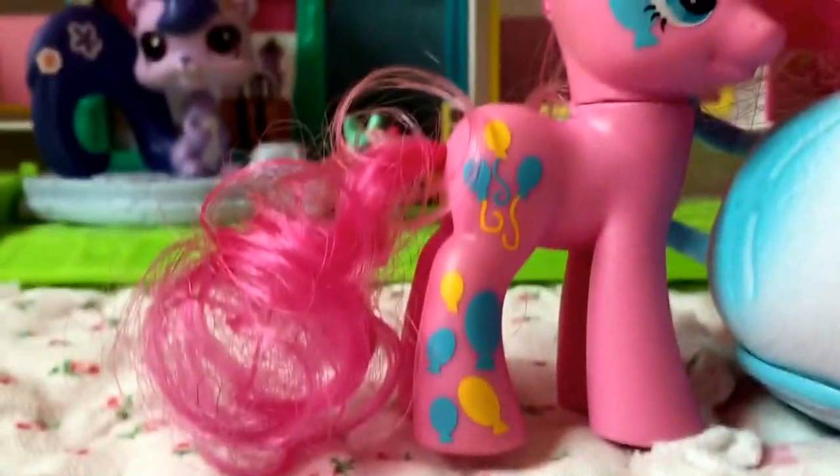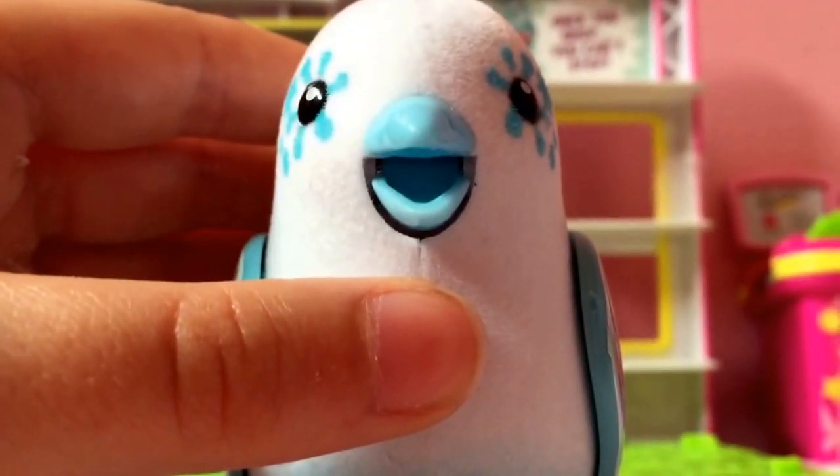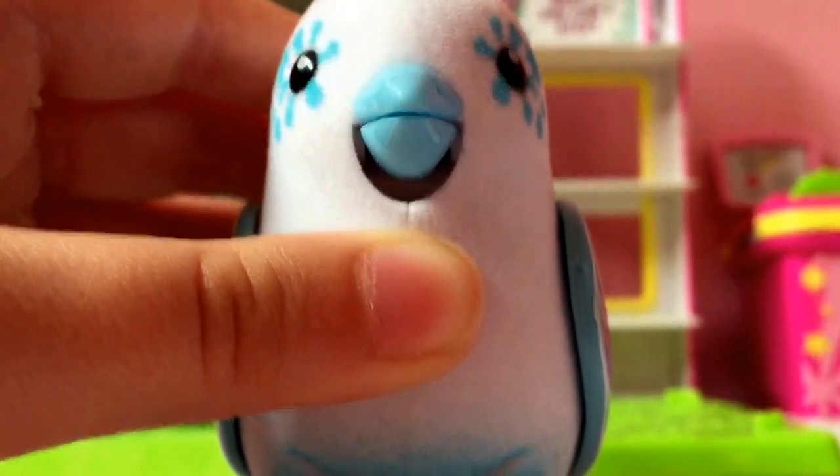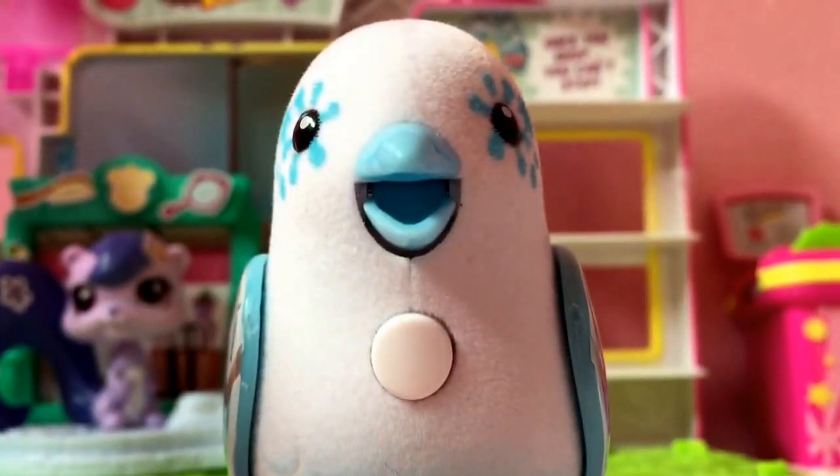I just love this bird so much. She is so adorable. I love Snowflake, she's so cute. Pinkie Pie, stop it. Thanks for watching, bye!